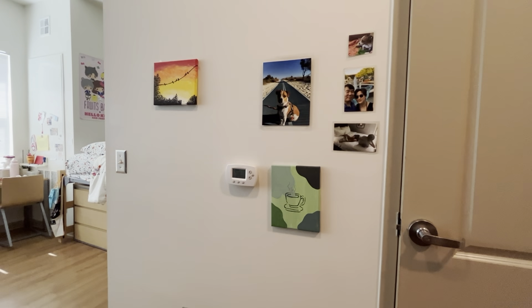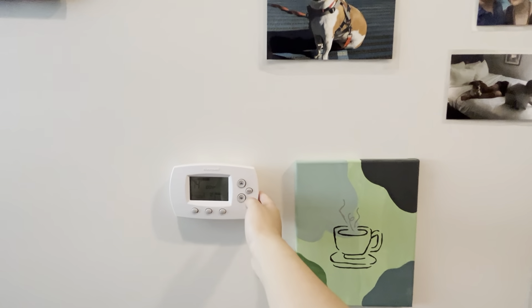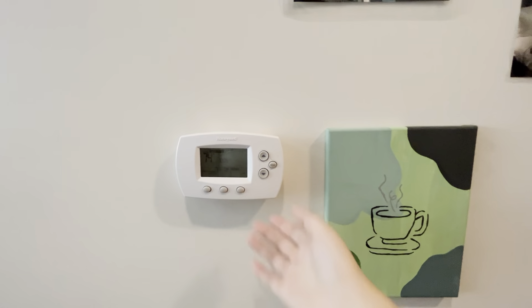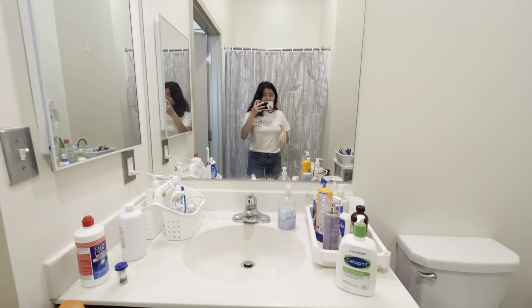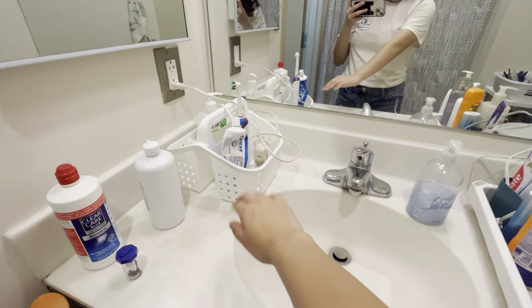So over here to the side of the kitchen we have a lot of decorations and such. Most important part of the room in my opinion is our air conditioner slash heater control. Now we shall move on to the bathroom mirror — this is just my stuff, this is my contacts, over here is my toothbrush and stuff, and then my face wash is back there.